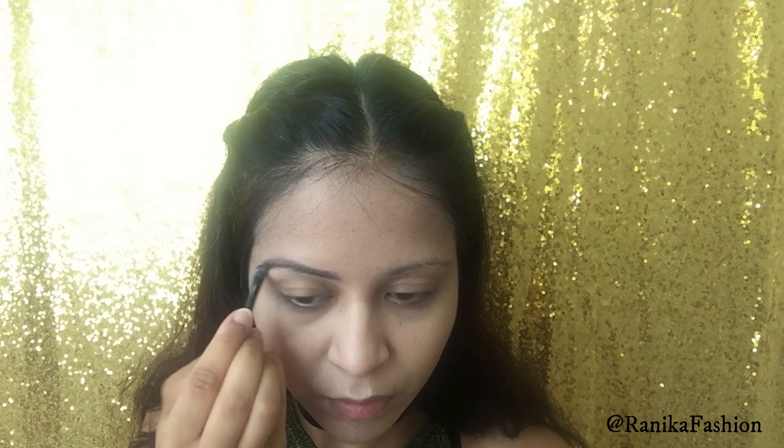You can build the coverage up with this product as well, but for this look I only applied one coat — about 2 pumps — as I wanted to go for a breathable skin finish look. I popped this on and blended everything with my beauty blender.